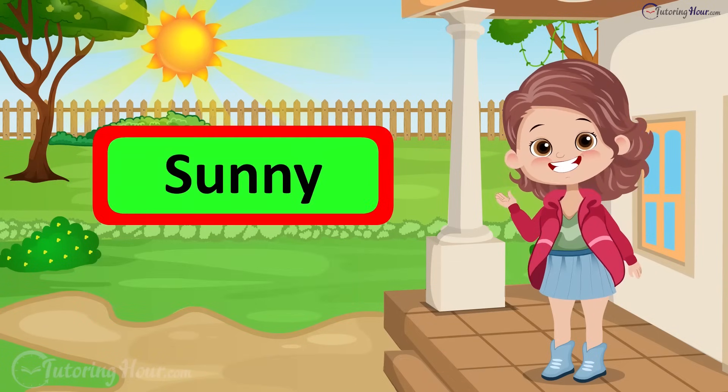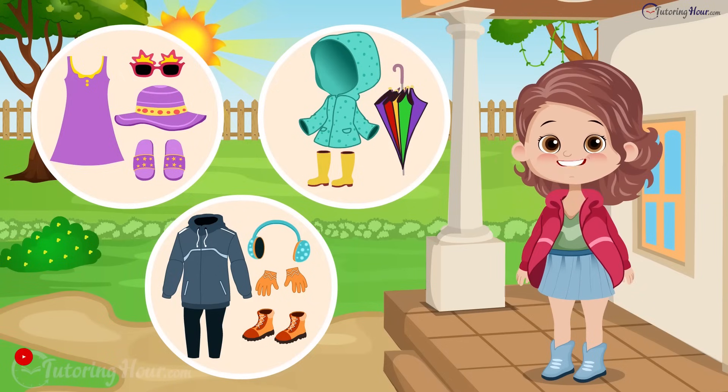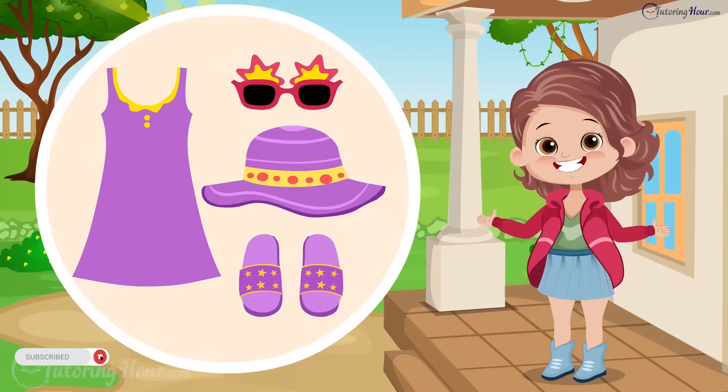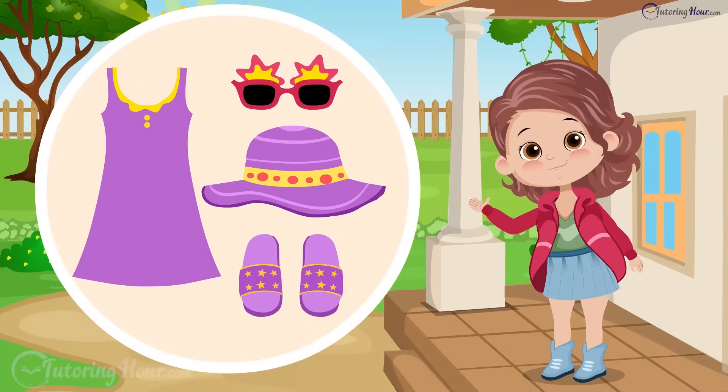It is sunny. Perfect for a picnic, isn't it? Which outfit do you think I should wear to enjoy the sunny weather? That's right. I should wear light clothes, sunglasses, a hat, and flip-flops to stay cool.